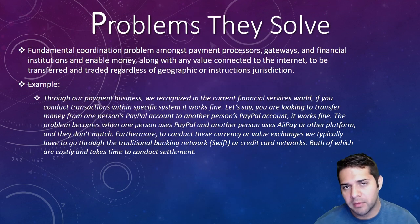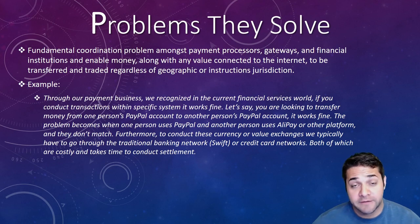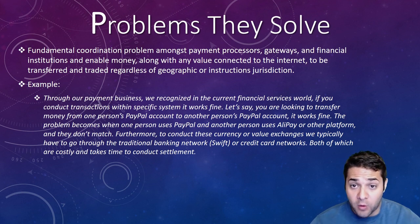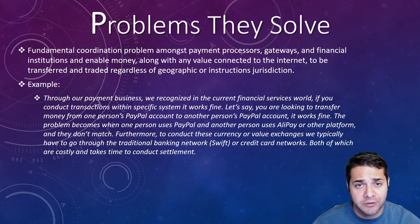So what problem are they trying to solve? There's a fundamental coordination problem against payment processors, gateways, and financial institutions. Centralized networks allow for the controlling entity to arbitrarily charge the mechanism, which results in high contraction costs via information cost, due diligence, and contractual enforcement between all parties.